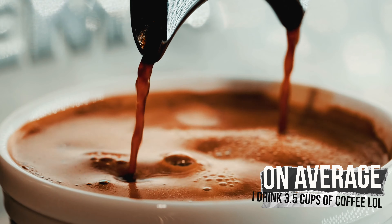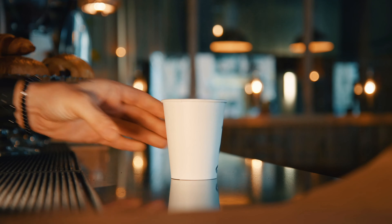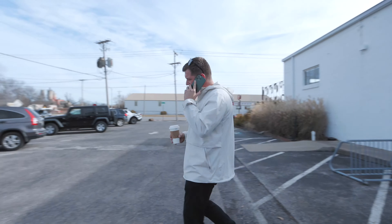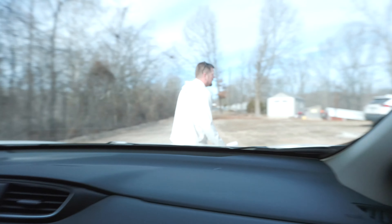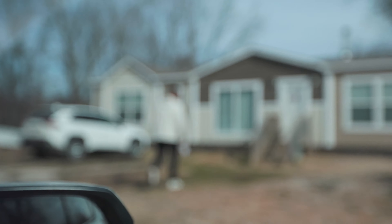Driving around all day sitting in your car — I could have an hour drive in one direction — so it's important not to get bored. I listen to podcasts like Crime Junkies, Joe Rogan, and a multitude of others. When I'm not doing that, I'm usually on the phone taking calls from clients, talking to other servers, and working through the fires that arise throughout the day.